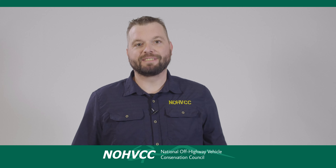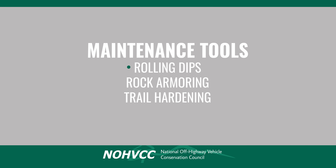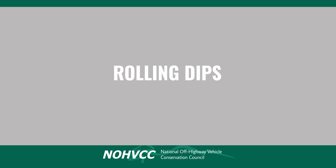Maintenance is so important to the great trail continuum. Implement maintenance correctly and it can perpetuate a great trail. Implement it incorrectly and it can destroy a great trail. When we clearly define the maintenance requirements, we give the managers and maintenance personnel the information they need to be effective. Some of the tools we use to maintain trails are rolling dips, rock armoring, and trail hardening.